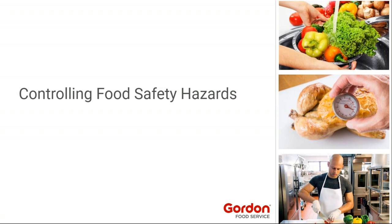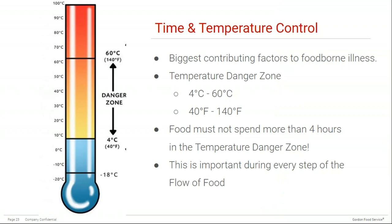Now let's talk about controlling food hazards. Time and temperature control is extremely important, as it's one of the biggest contributing factors to foodborne illness. The temperature danger zone — between 4°C and 60°C (40°F to 140°F) — favors rapid bacterial growth. Food must not spend more than four hours in the temperature danger zone, because bacteria can double in amount every 10 to 15 minutes, meaning harmful levels can accumulate within two to four hours. There are actually many instances where it will be important to keep food out of this range throughout the entire flow of food — sometimes referred to as cold chain management.